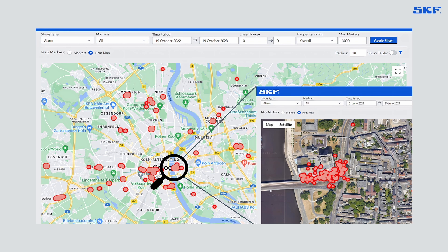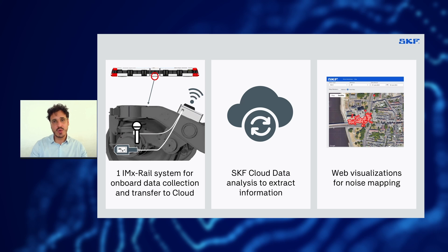This is a map of Cologne city in Germany and the noisy locations are those dark red spots. This type of web visualization is what KVB uses daily to immediately understand where the problem is. Now, let me explain a bit how we get there and how we build this map. We equip the train with just one MX Rail system for onboard data collection. The system includes vibration sensors and microphones and automatically transmits data to the SKF cloud. We then have SKF algorithms to automatically identify problems, and the final step is publishing the actionable information into the SKF web dashboards.